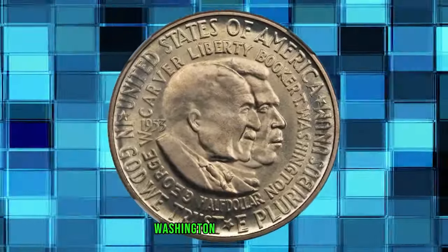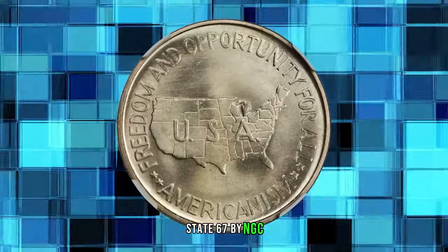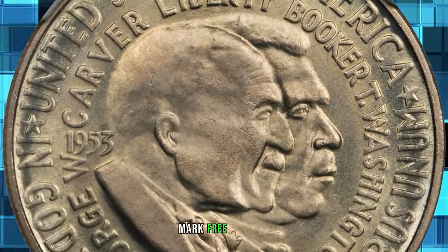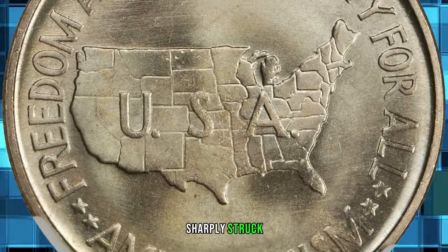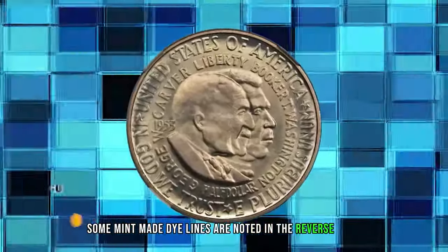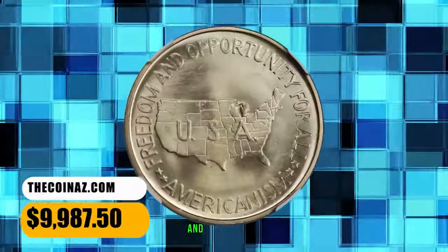1953 Carver-Washington Commemorative Half Dollar, graded Mint State 67 by NGC. This half dollar exhibits unsurpassable quality — mark-free, glowing lustrous surfaces with some attractive iridescent reddish gold color over the obverse. Sharply struck with no blemishes of any kind; some mint-made die lines are noted in the reverse field. It ended up selling for $9,987.50.